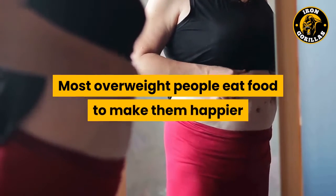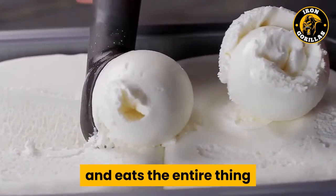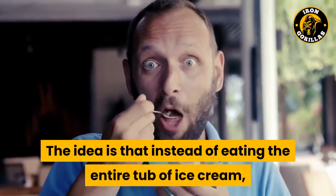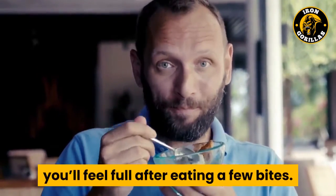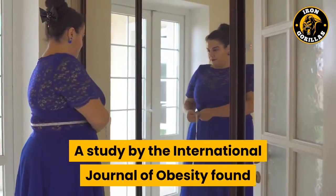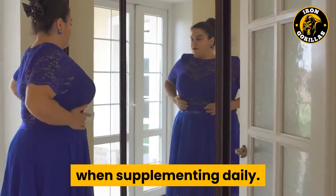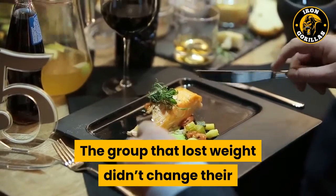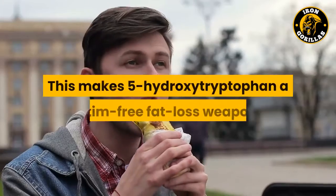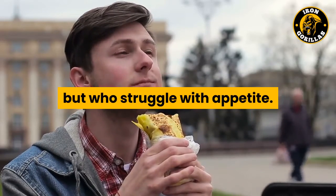Most overweight people eat food to make them happier and to boost mood. Instead of eating an entire tub of ice cream after a tough day, you'll feel full after eating just a few bites, meaning fewer calories going in. A study by the International Journal of Obesity found that 5-HTP helped obese people lose weight over a two-week period when supplementing daily. The group that lost weight didn't change their overall eating habits — they merely ate less because they didn't feel as hungry. This makes 5-hydroxytryptophan a stim-free fat loss weapon that's perfect for those who want to do intermittent fasting but who struggle with appetite.